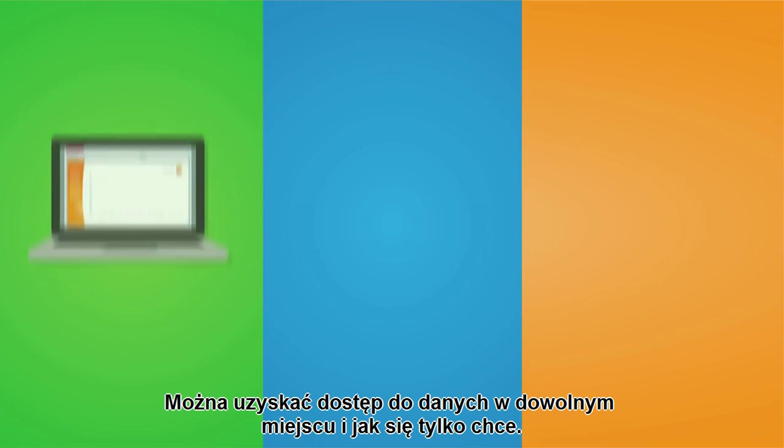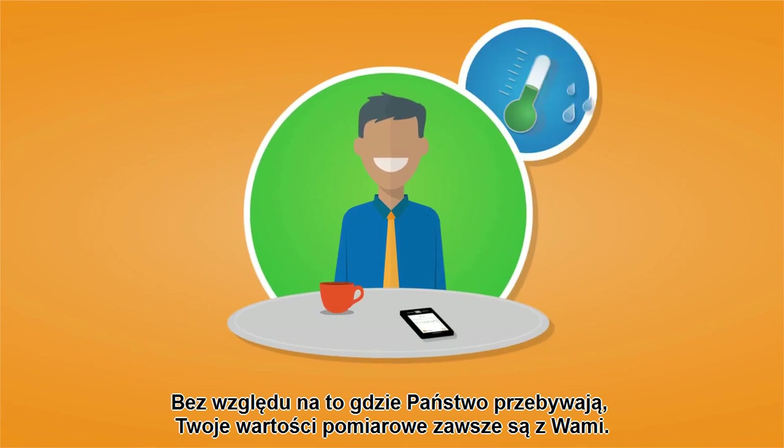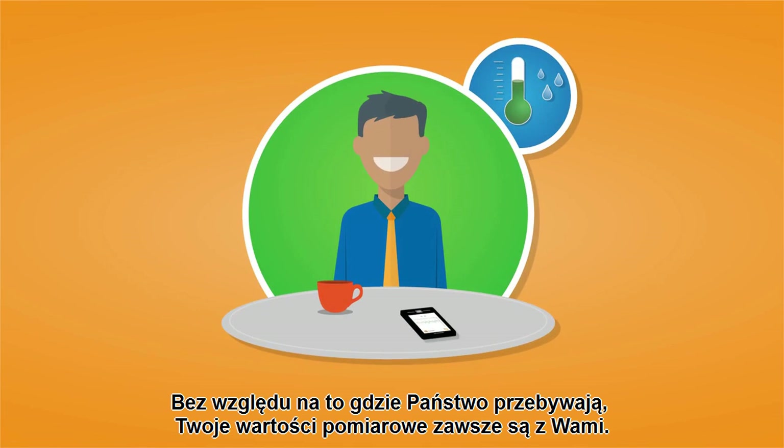You can access the data anywhere and anyhow you want — on a PC in your office, by smartphone when you're traveling, or with a tablet at home. No matter where you are, your measurement values are always with you.